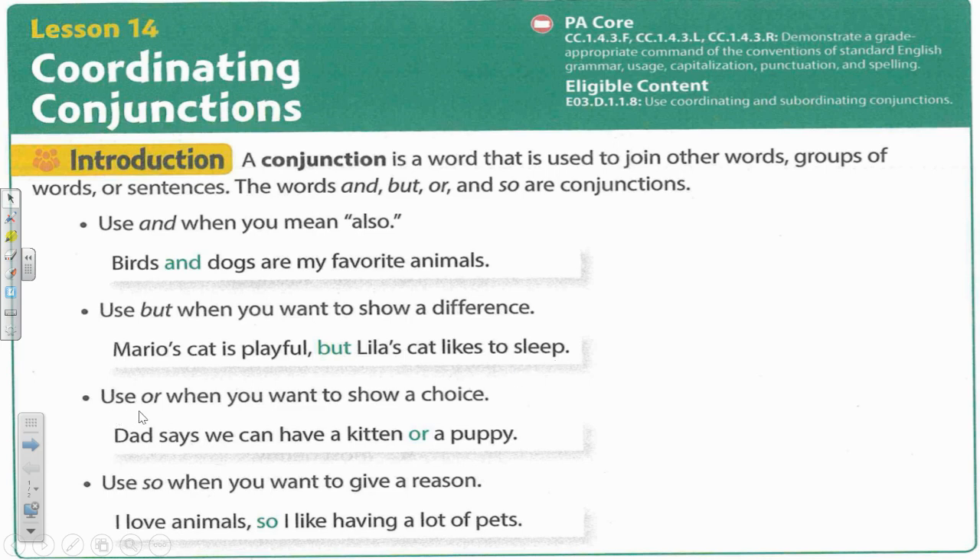Use the conjunction or when you want to show a choice. Dad says we can have a kitten or a puppy. Use so when you want to give a reason. I love animals so I like having a lot of pets.